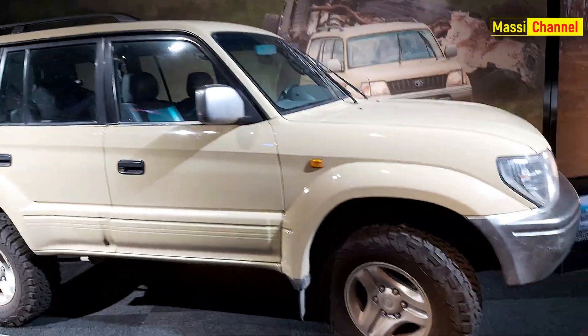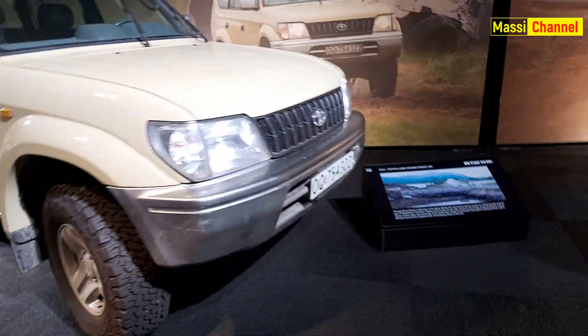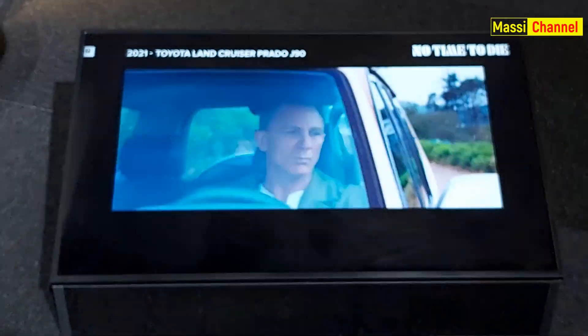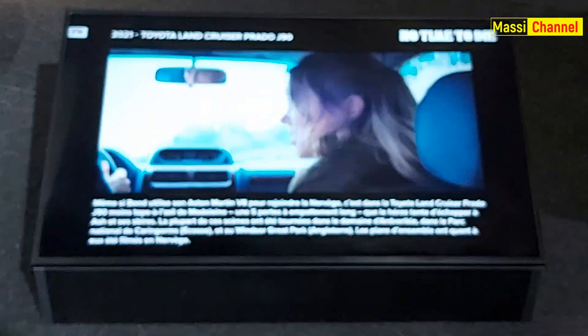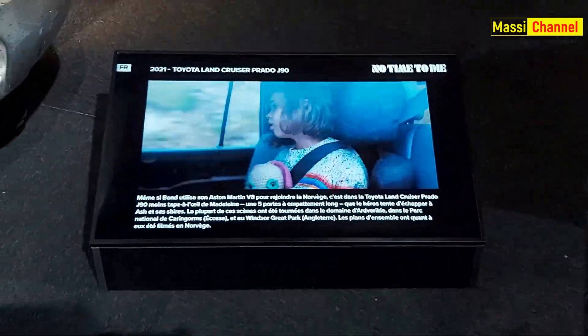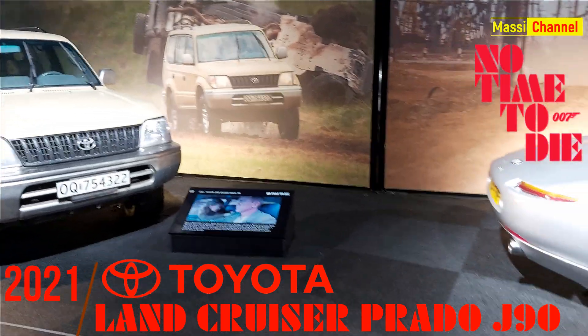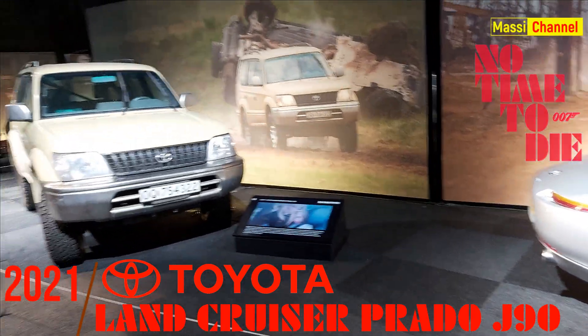Come abbiamo appena visto anche per le precedenti sale, per ogni oggetto esposto il relativo monitor ci mostra il preciso contesto della storia in cui viene utilizzato. Tirando le somme, qui contiamo più di una ventina di veicoli tra auto sportive di lusso, d'epoca, fuoristrada e cinque motociclette.